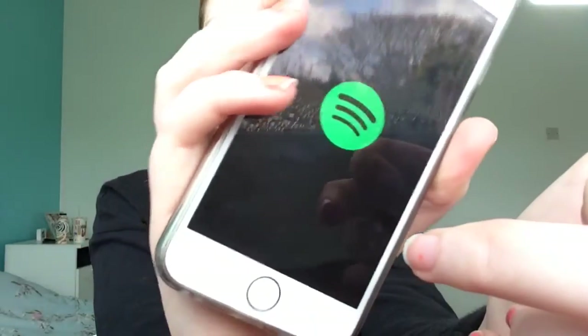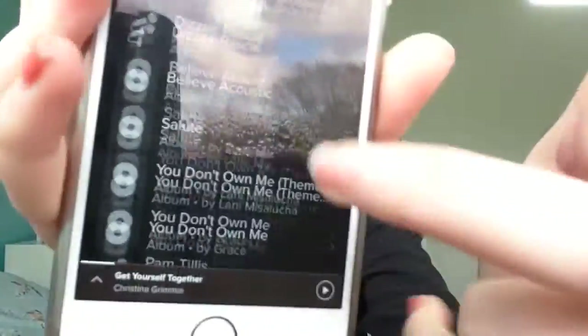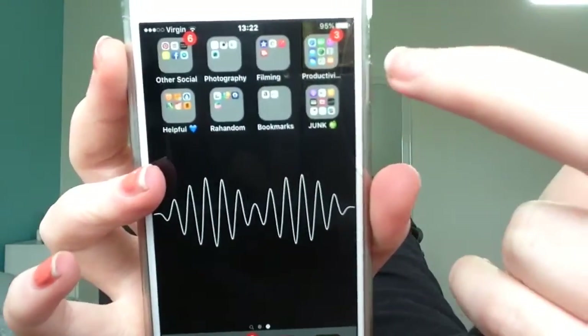Spotify is my absolute favourite app ever. I'm always listening to Spotify, literally 24/7. You know what, just comment it and I'll give out my Spotify. On the second page now.